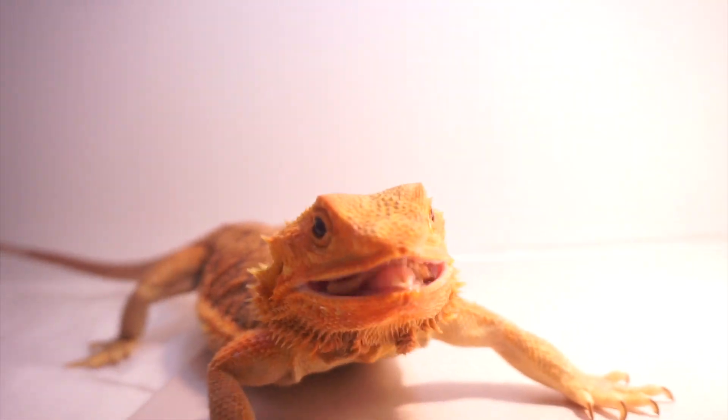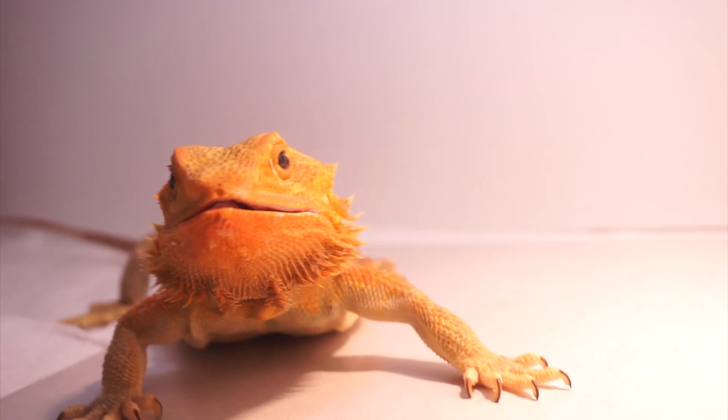The third weird behavior that you might notice your bearded dragon doing is choking. This is something that you should definitely be alarmed by if you see it, but sometimes after a big meal you might notice your bearded dragon puff up its beard — that's just a way that your bearded dragon is trying to swallow whatever it just ate. Sometimes when a bearded dragon is eating they kind of store food in the beard a little bit, like chipmunks, and then swallow it.